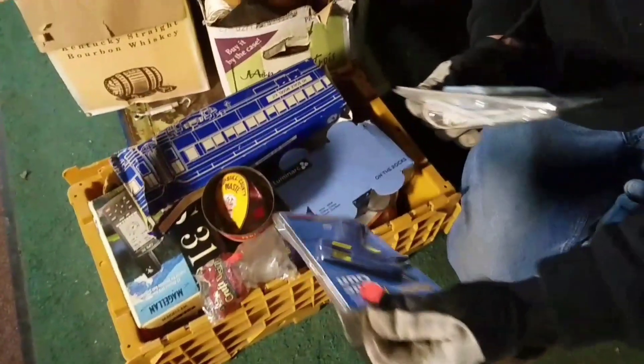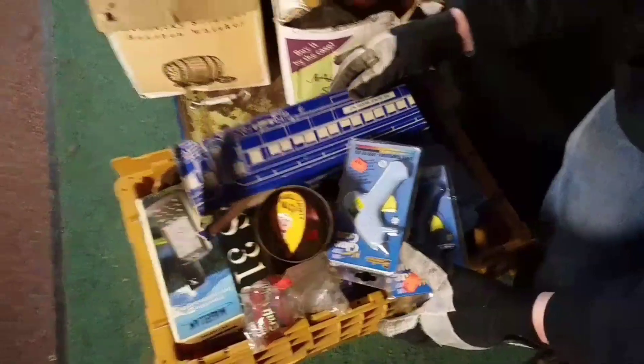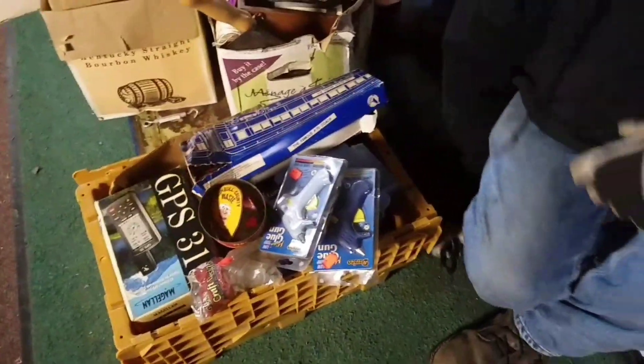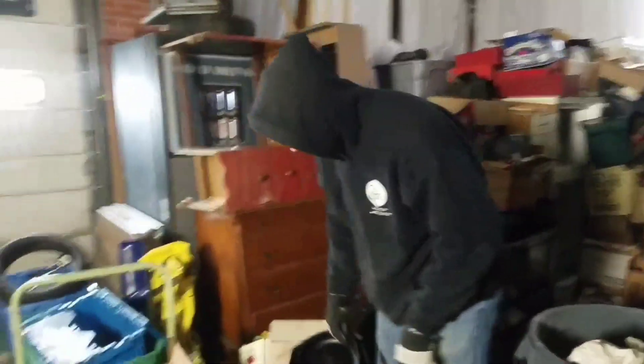I found these new glue guns, and this cool model train too — the box is a little messed up but brand new, never assembled in the box. Josh was digging through some stuff and he found this: a nice 8H Wagner Sidney pan, cast iron — always worth money. And right here's another little Wagner cast iron, and even though it's dirty and crusty, that cleaned right up.